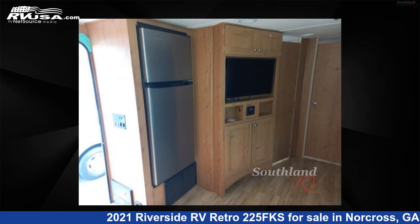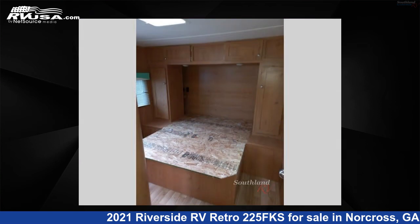rear bedroom, and U-shaped dinette. For more information and pricing on this unit, and to see all units available for sale by Southland RV, visit rvusa.com.